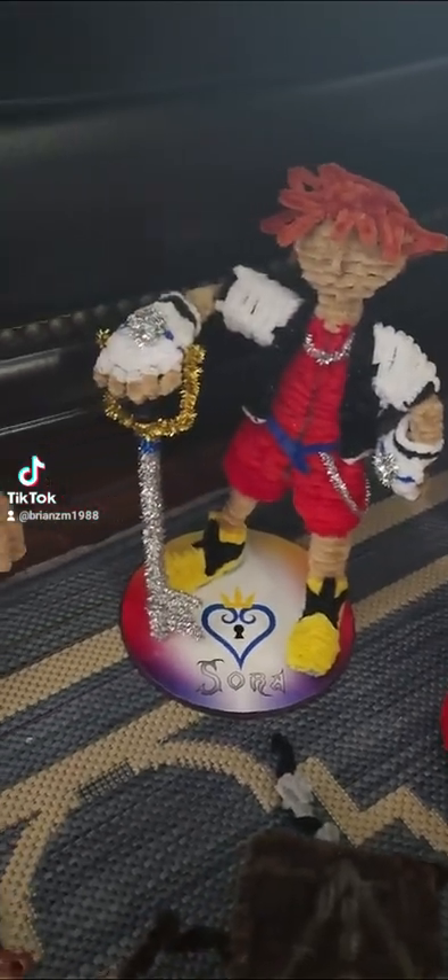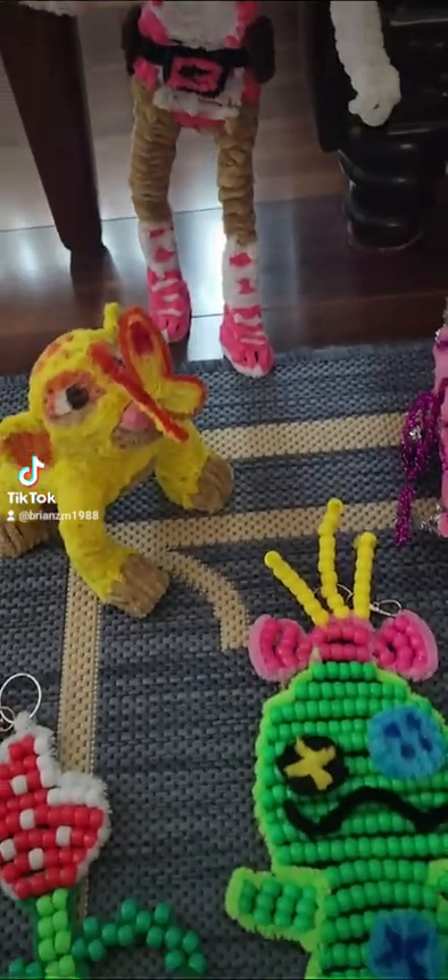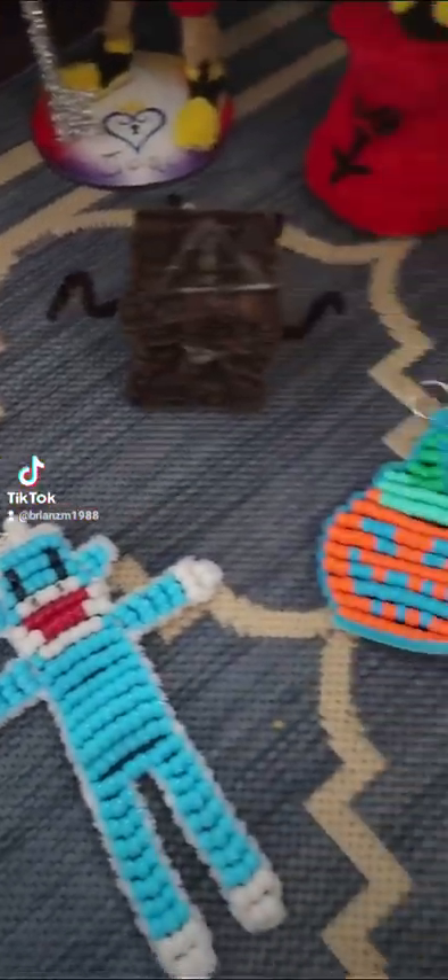Then I have Sora, Boo from Monsters Inc., Gwenpool, Simba, and a bunch of other bead art.